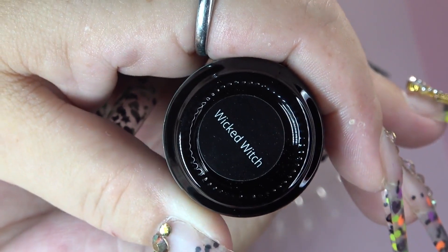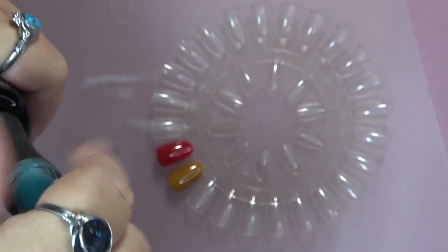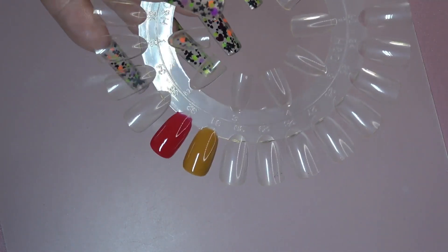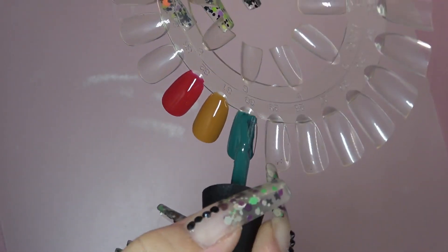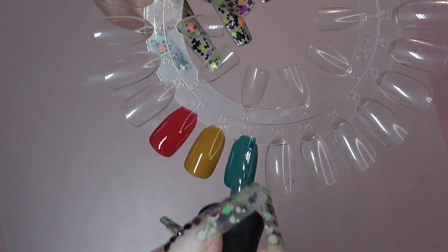They are very nice colors for fall and winter. Next up, we have Wicked Witch. And guys, I think these are all from the Wizard of Oz, which I thought was really cool.